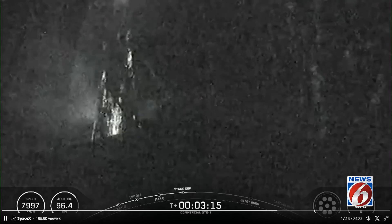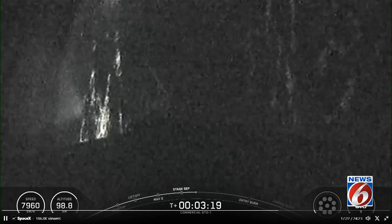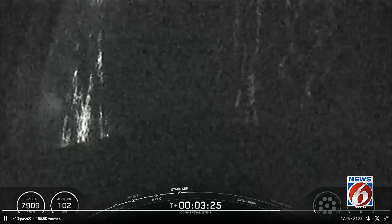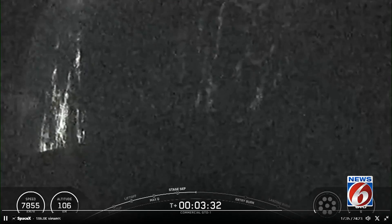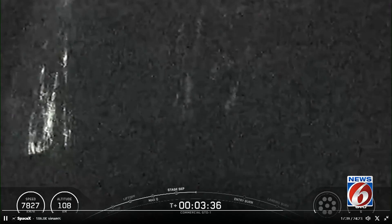We should be hearing... Two nominal trajectories. Good call out there. We should be hearing that call out for fairing separation in just a few moments from now. Fairing separation confirmed. And good call out there for fairing separation.